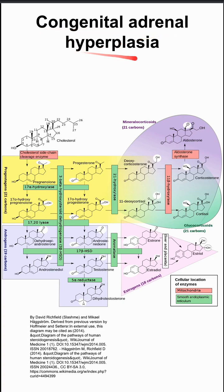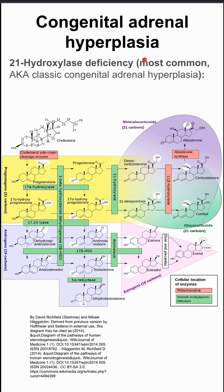Here are some notes on congenital adrenal hyperplasia. We're going to talk about three of them. In the background here, you can see steroid metabolism. Instead of memorizing all of this, you can remember these three diseases that we're going to talk about.